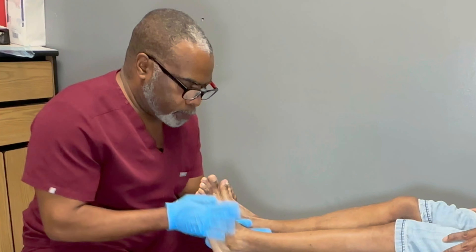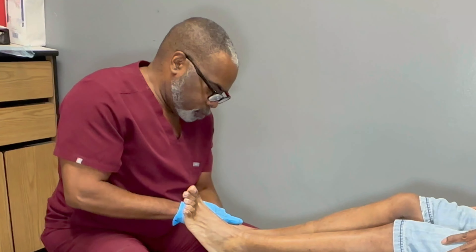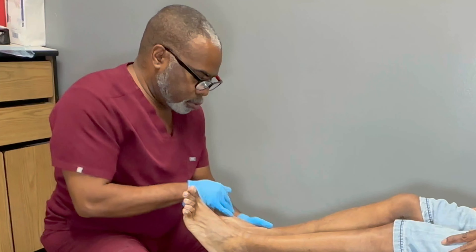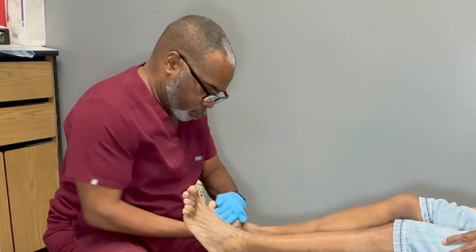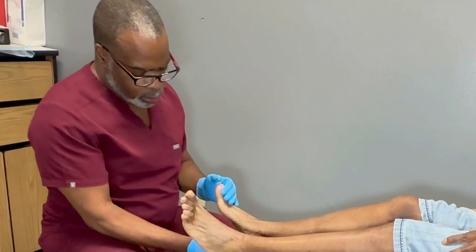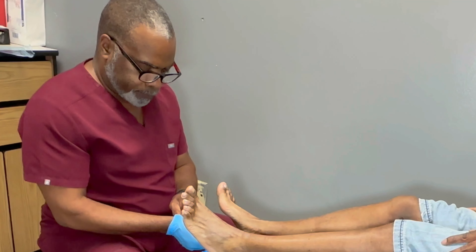So, if you have a loose nail either from trauma or from a fungal infection like this, you can try trimming it back safely. However, if you have a condition like diabetes or other conditions that cause circulatory issues and nerve issues, see a podiatrist so you don't end up injuring yourself and getting a whopping infection.